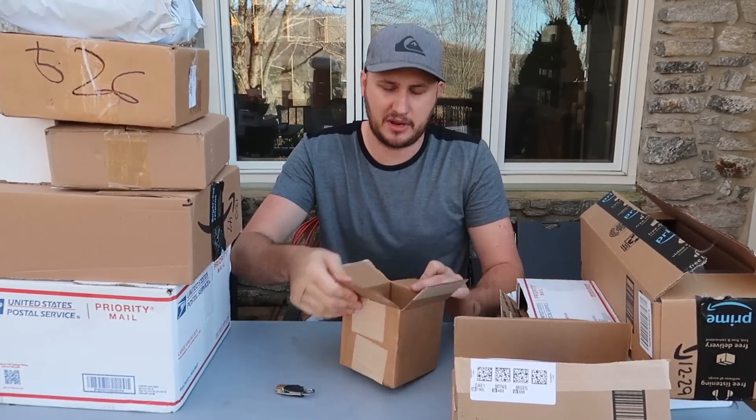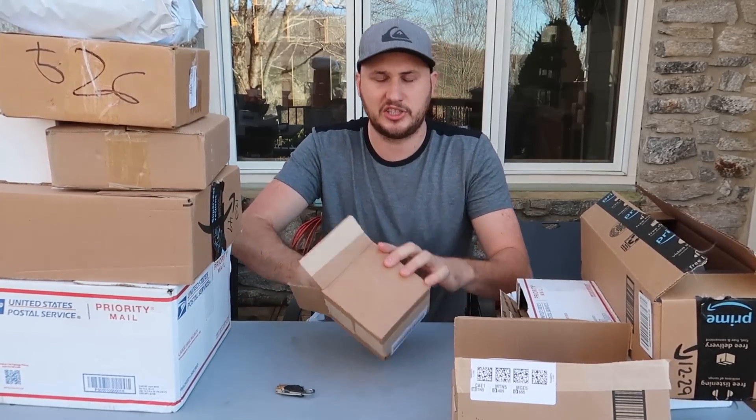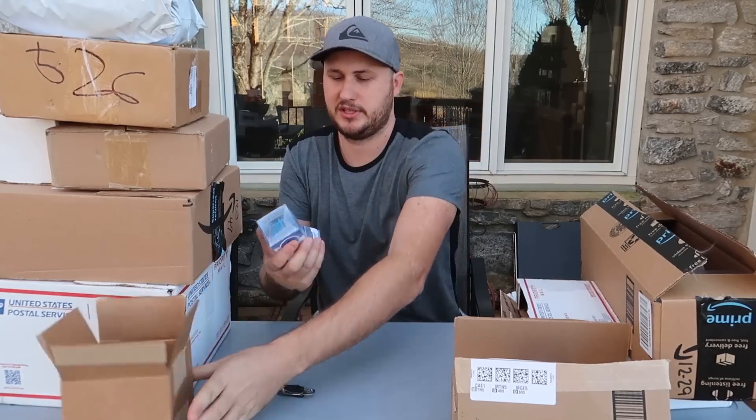What's up guys, today I'm going to do another fun mail unboxing. Quite a few gadgets came in, let's see what we got.